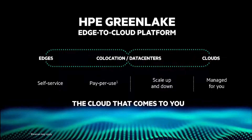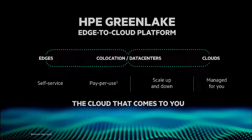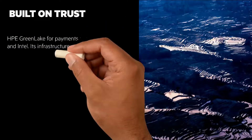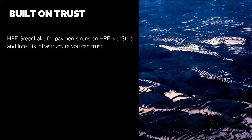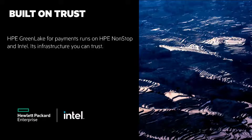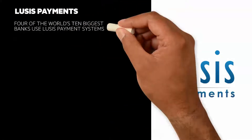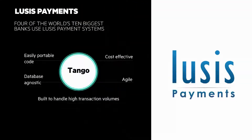I have a recent overview Chalk Talk that gives a great look at HPE GreenLake that you can watch by clicking the eye on the top right of the screen. The technology underpinning of HPE GreenLake for Payments is a platform built on trust. It runs on HPE NonStop and Intel. NonStop offers 24x7 availability, speed, and manageability for a huge volume of transactions. Intel Xeon processors deliver unparalleled scale and performance. More than 65% of payment card transactions worldwide are run on HPE NonStop mission-critical technology. The Lucis Payment System and their Tango platform is today's modern payment platform, using state-of-the-art technology to address business needs now and in the future. It's built on easily portable code, agile thanks to microservices architecture, database agnostic, and built to handle high transaction volumes.